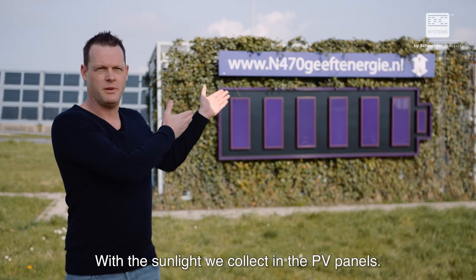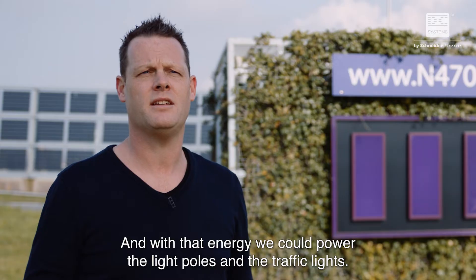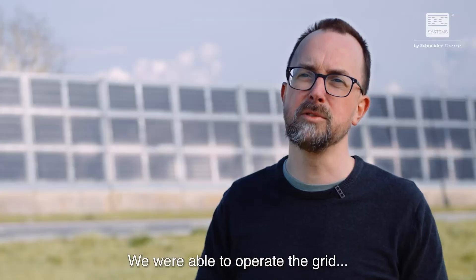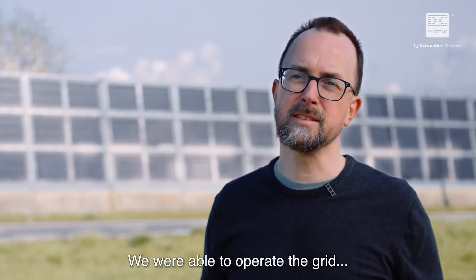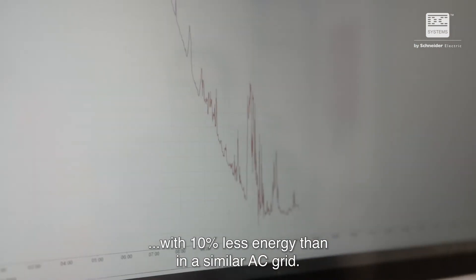With the sunlight we collected from the PV panels, we collected power in the battery. And with that energy we can power the lights and the traffic lights. We were able to operate the grid with 10% less energy than in a similar AC grid.